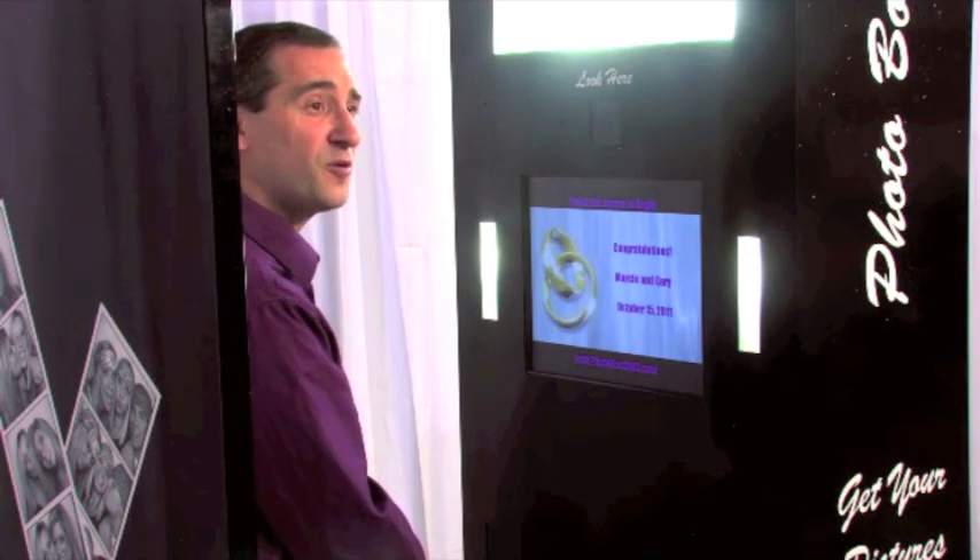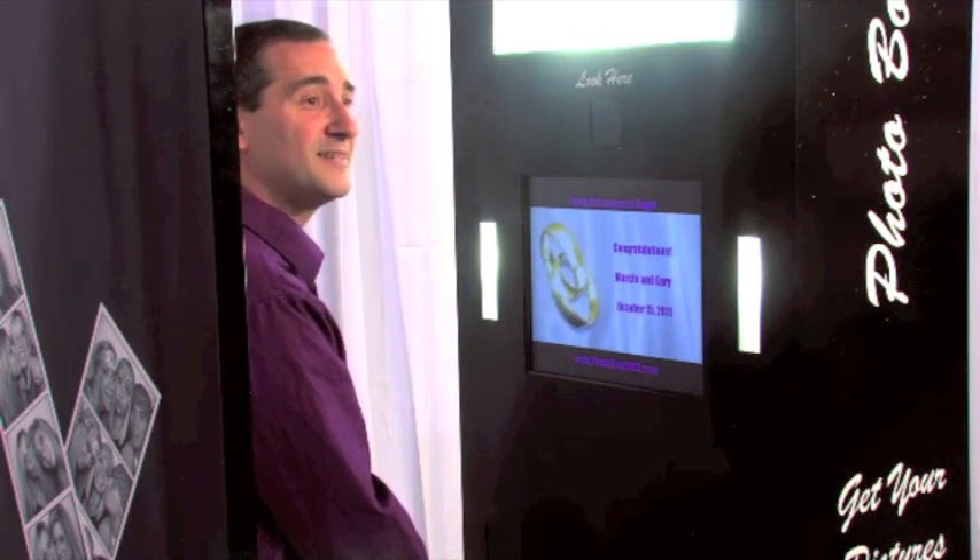We can turn any of these features on or off — it's totally up to you. I have everything turned on now so you can see all of the different features, but how we package it and what your PhotoKing looks like on your special day is up to you. Thank you so much for watching. We hope you learned a lot about the PhotoKing and can see how it's going to add excitement to your next party.